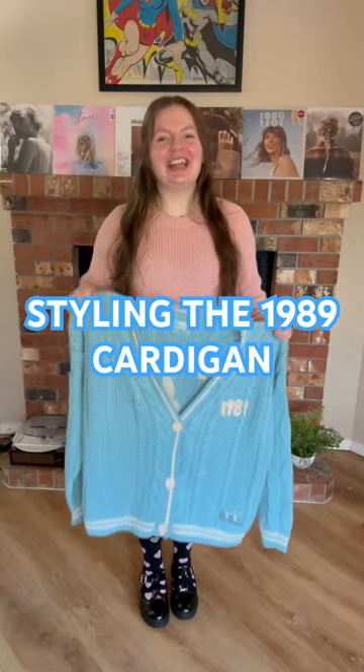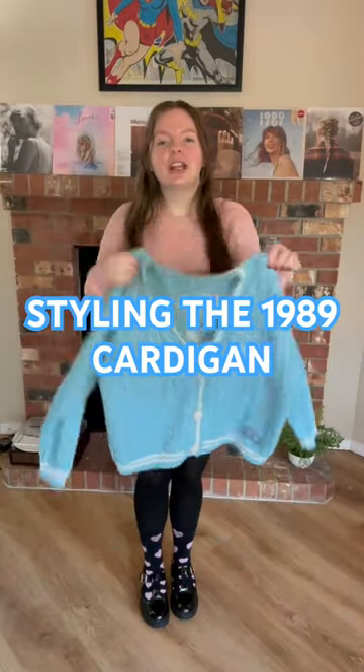My 1989 Taylor's Version cardigan is here! It's so vibrant. It's got the seagulls. It just screams 1989 to me. And so I'm going to style it for all of you today.